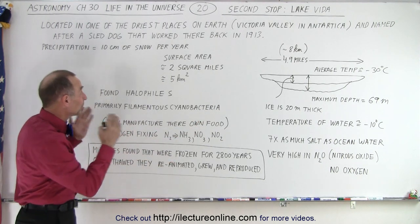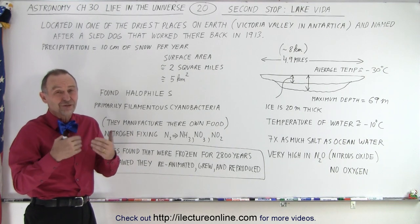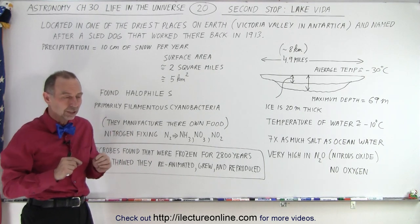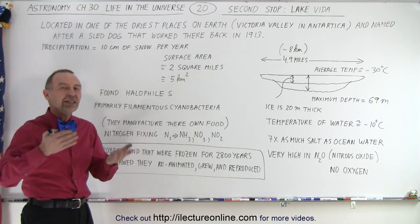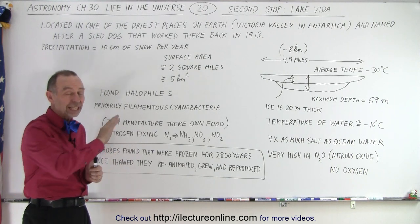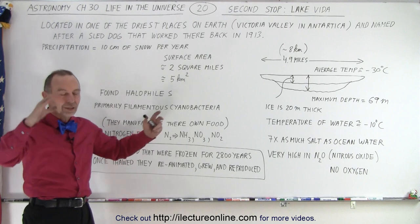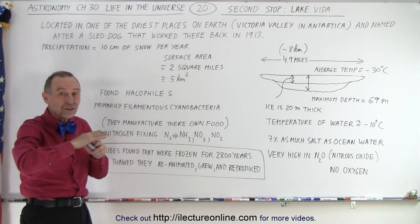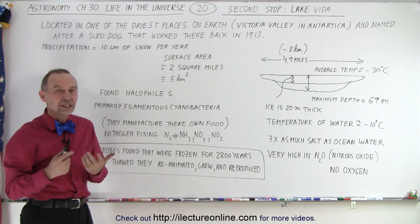It's one of the driest places on Earth. It only receives about 10 centimeters of snow, which is a fraction of an inch of equivalent water in that particular area. But it's enough to slowly feed the lake over time because the glaciers around there slowly melt a little bit every summer. The water runs into the lake and it has no way out.